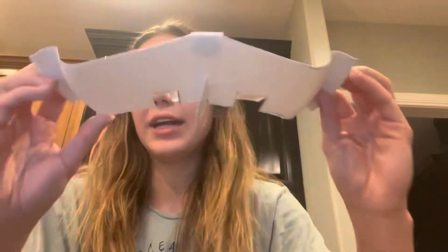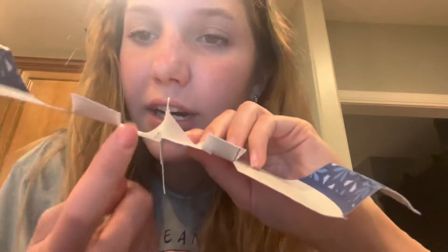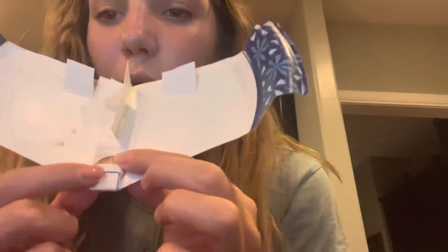We have a vertical stabilizer and also a rudder on the back right here. If you look right here, there's a space that also acts as a horizontal stabilizer. Then on the front, which would be like the cockpit where the control center is, we put a penny to help weigh and hold the plane up.